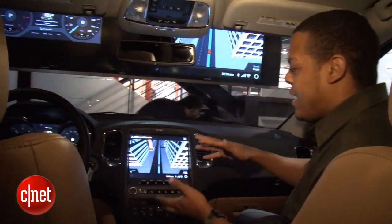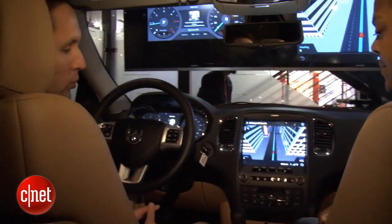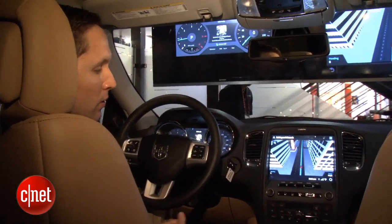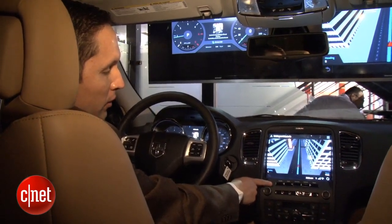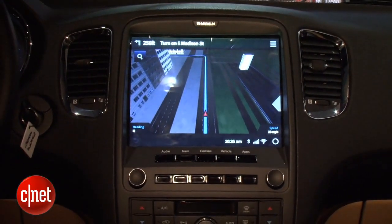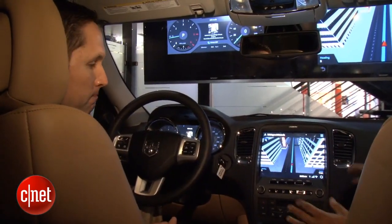So Kip, why don't we walk through exactly what we're working with here? In the center console here we have a 10.4 inch capacitive touch display, and underneath that we have a bank of buttons that allow you to jump between the different modes of the system, as well as some audio preset buttons down below it. Yeah, those are always really good just when you're driving.